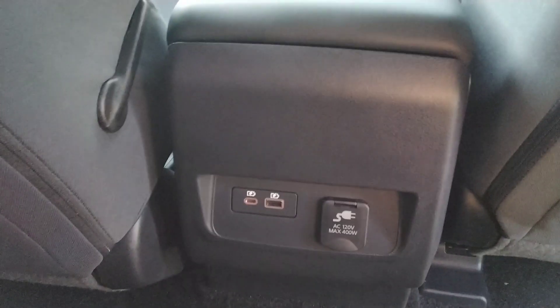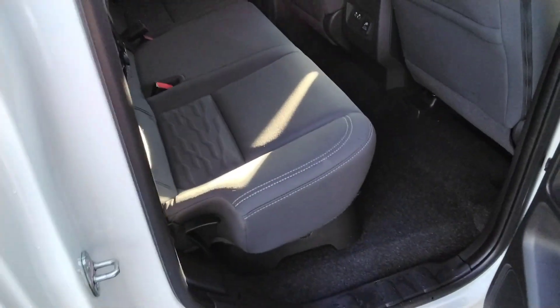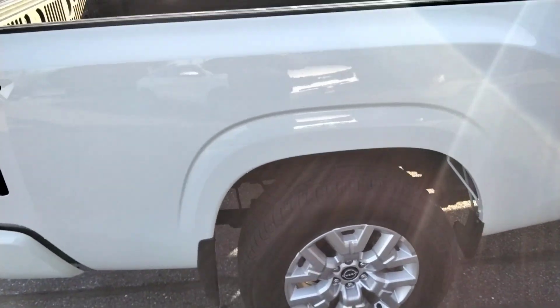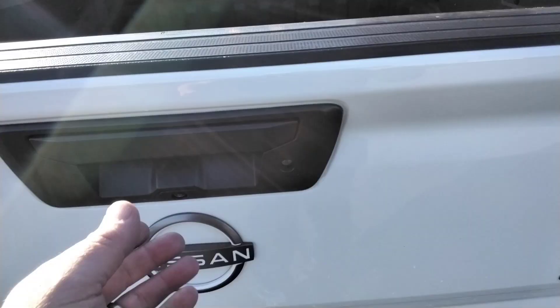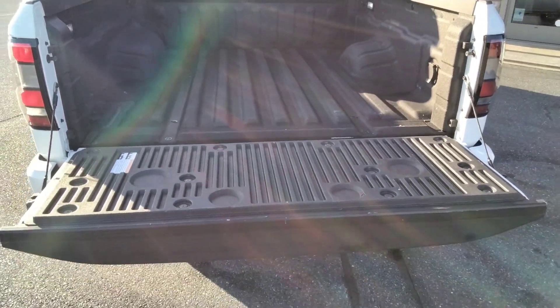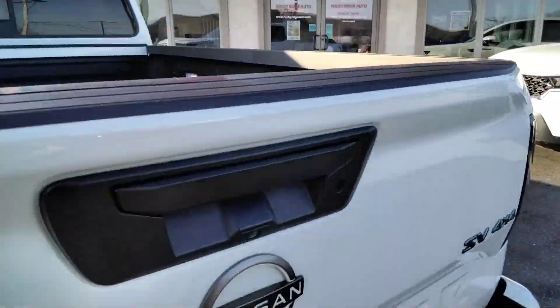I like this grab handle here, and there's another one right here. That seat folds up for you also. You can see our LED in the bed. Park sensors back here, tow hitch, and a torque tailgate that doesn't drop on you. Nice spray-in liner, nice and clean. There's our power outlet, and it's also set up for towing.